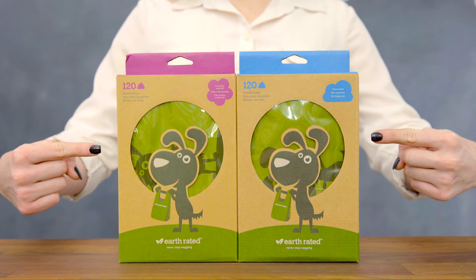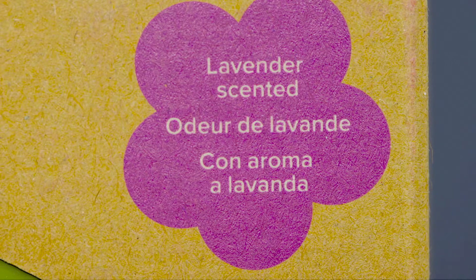The large size means you won't need two bags to handle one mess. And no matter how stinky it gets out there, you can fill your nose with a fresh scent when you purchase their lavender scented bags.